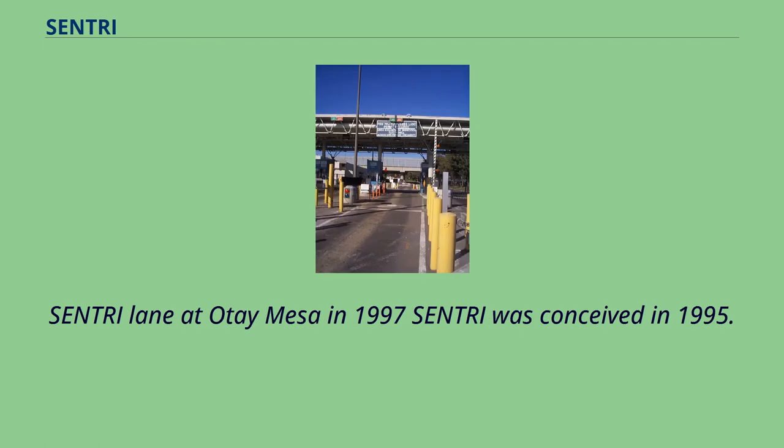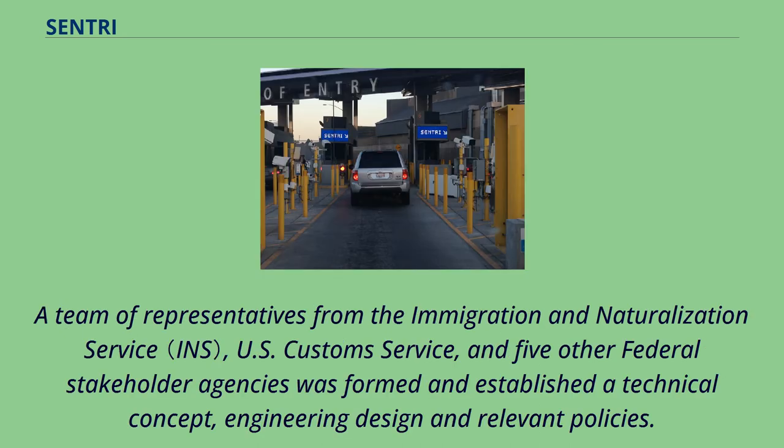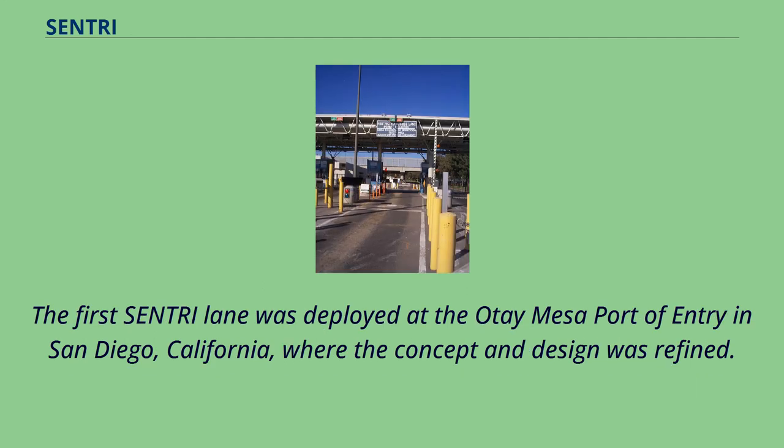Sentry Lane at Otay Mesa in 1997. Sentry was conceived in 1995. A team of representatives from the Immigration and Naturalization Service, U.S. Customs Service, and five other federal stakeholder agencies was formed and established a technical concept, engineering design, and relevant policies. The first Sentry Lane was deployed at the Otay Mesa port of entry in San Diego, California, where the concept and design was refined.